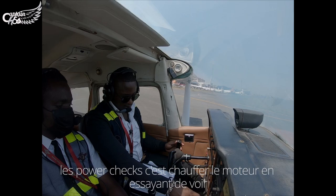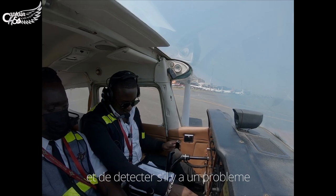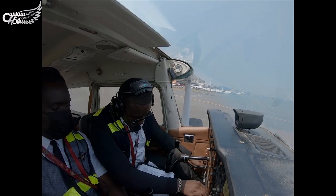The power check is basically running up your engine, trying to see and detect if there is any malfunctioning.